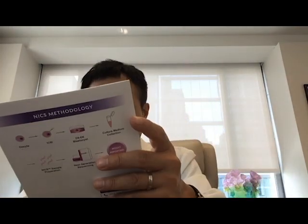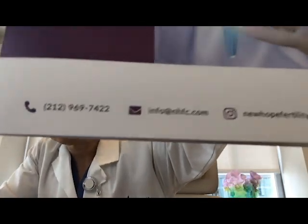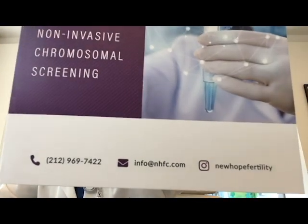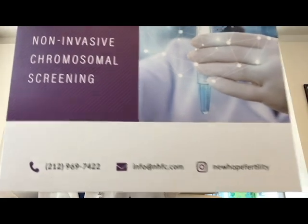If you want to know more information, you can call or email us and we will get back to you with more details. Take care — we will see you in the same program next time. Bye bye!